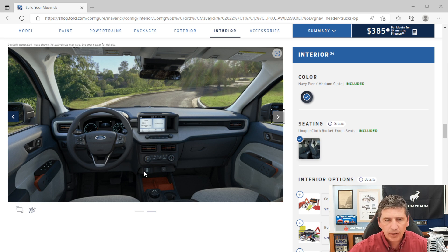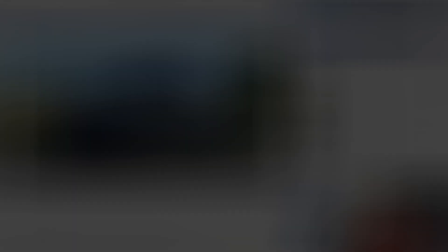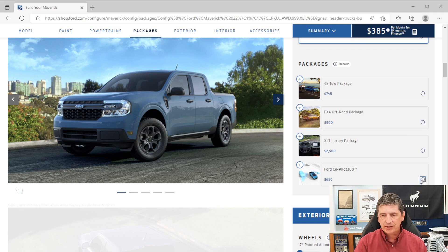That covers all the standard equipment for exterior, interior, mechanical, and safety features. Now let's talk about the available packages, including a couple of new ones for this year. The first is the CoPilot 360 package, which is $650 — the same price as last year.